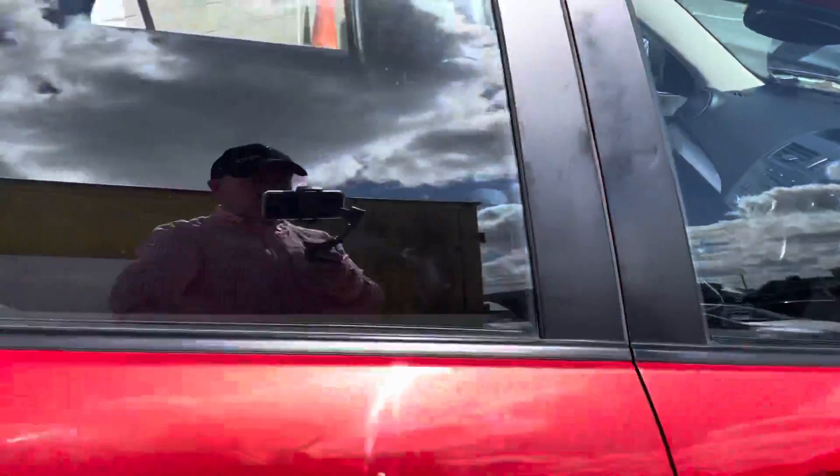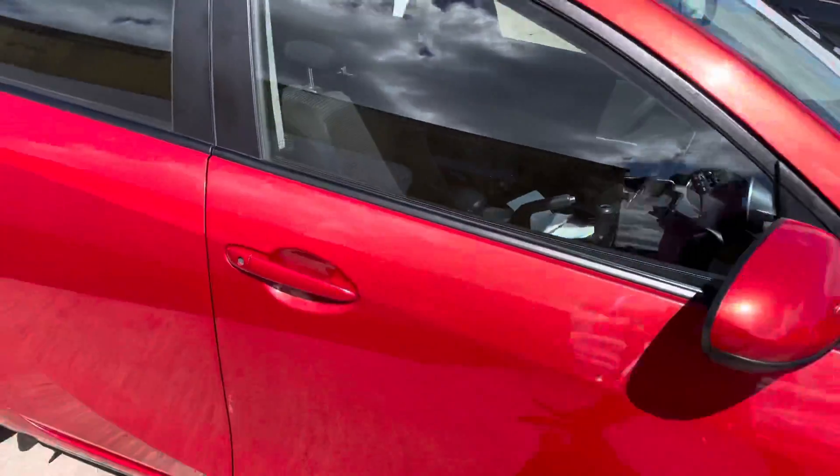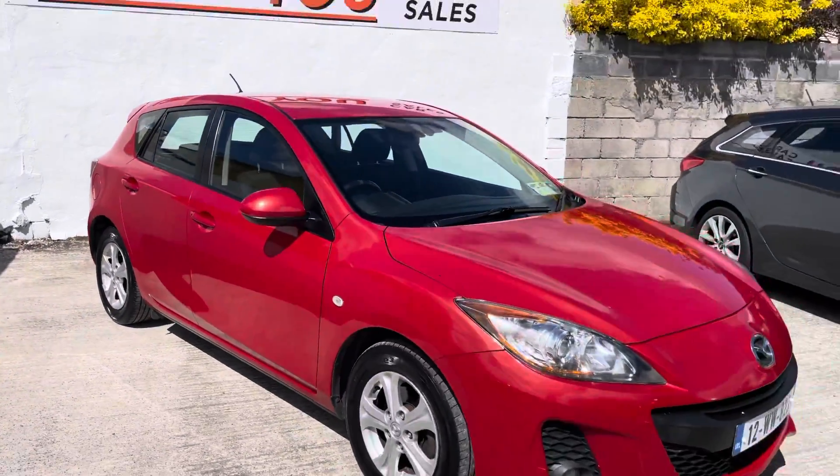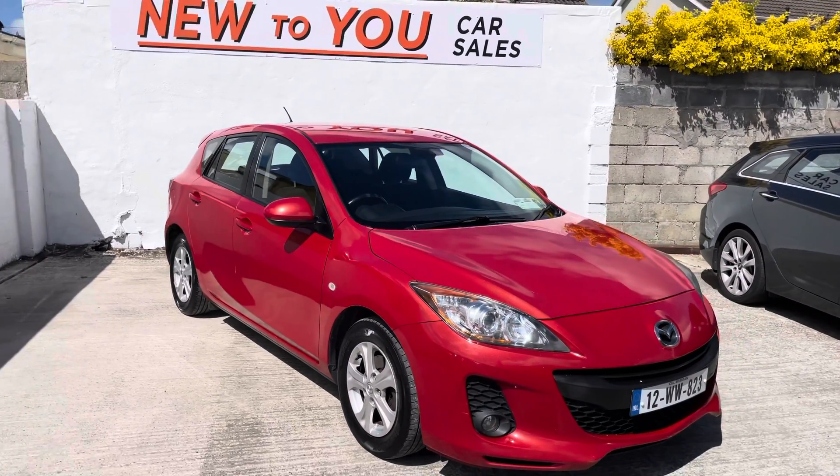We're happy to entertain any conversations about a trade-in that you might have on this vehicle, and we've got a great warranty package with it. You need to call myself Phil on 085 145 6201 and I'll be happy to help you. Thanks very much for watching New To You Car Sales.